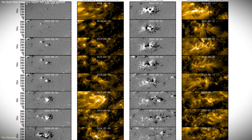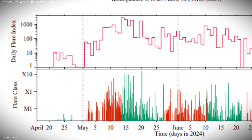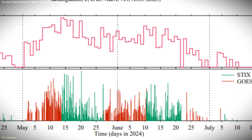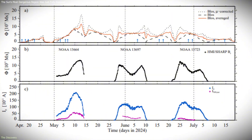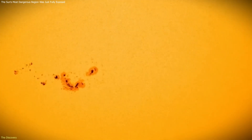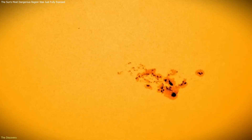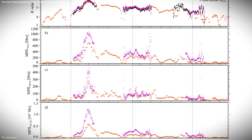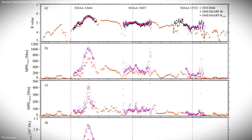From April 16 to July 18, 2024, NOAA 13,664 was monitored for about 94 days, covering nearly three full solar rotations. During this period, researchers watched it emerge, grow in complexity, produce multiple solar storms, and then gradually weaken. This resulted in the longest continuous dataset ever collected for a single solar active region.